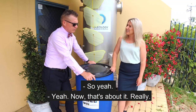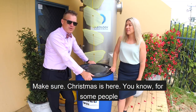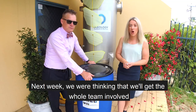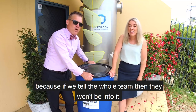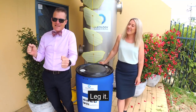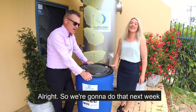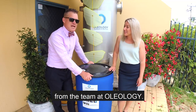That's about it really. Like I say every week, check on your people — make sure Christmas is here. For some people, Christmas isn't a happy time, so make sure everybody's doing okay at this time of year. Next week we're thinking we'll get the whole team involved. We haven't told the whole team because if we tell them they won't be into it, so we're just going to do a surprise — everybody's going to leg it. We're going to have the party hats on and come to you live from the team at Oleology.